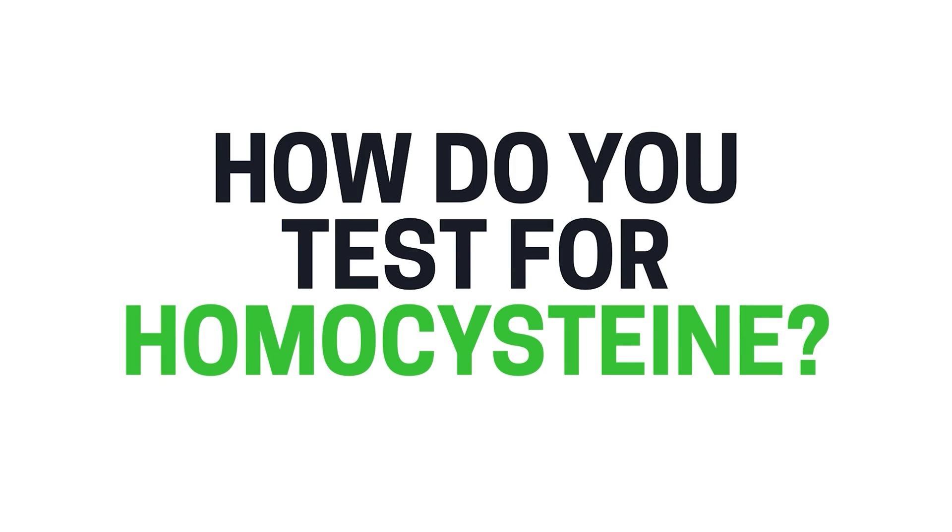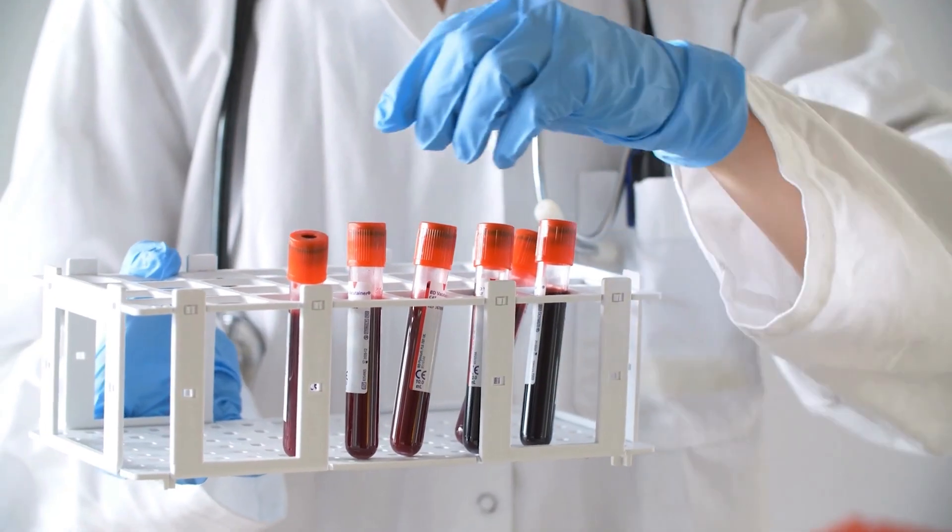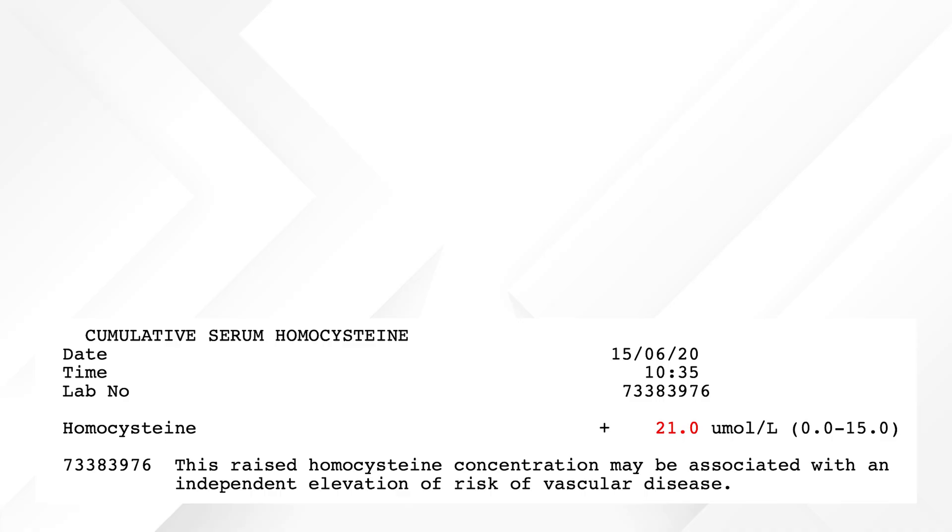So how do you test for homocysteine? The good news is it's a simple blood test. You can ask your doctor for this test, or at Planet Naturopath we include this in any of our longevity or cardiovascular tests. Even though your doctor can do this test, more than likely they will not do it as part of a checkup — it's not part of a normal CBC or CMP, you've got to ask for it. Doctors often do this after someone's had a heart attack, but by then it's too late.